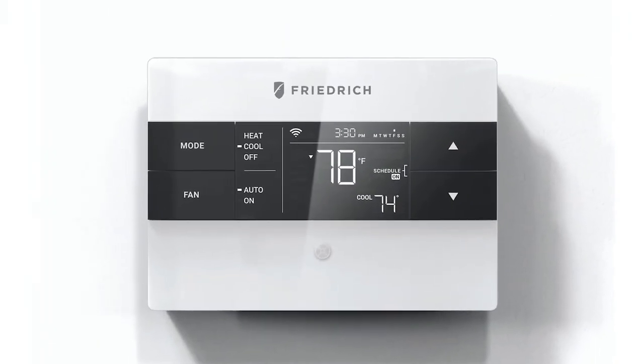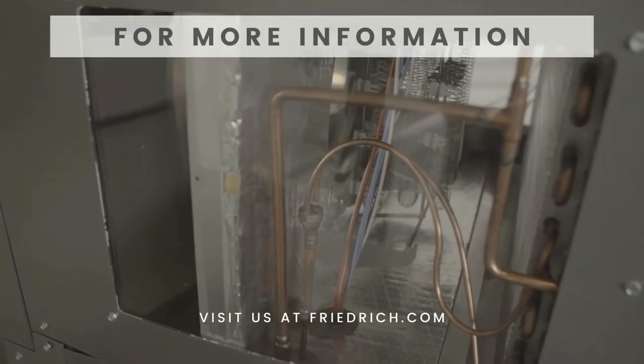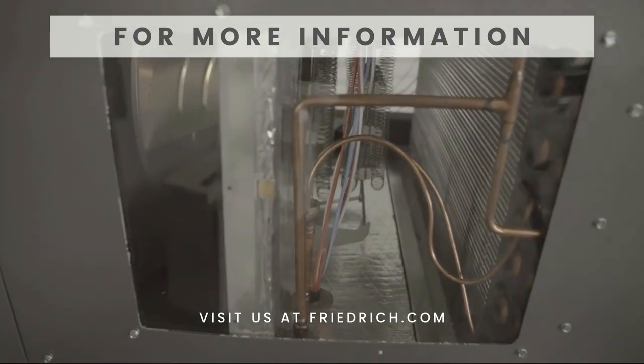Add a new wireless controller on the wall and the installation is quick and easy. I hope you are interested to hear more. Please contact your sales team member or any of us at Friedrich for more details.